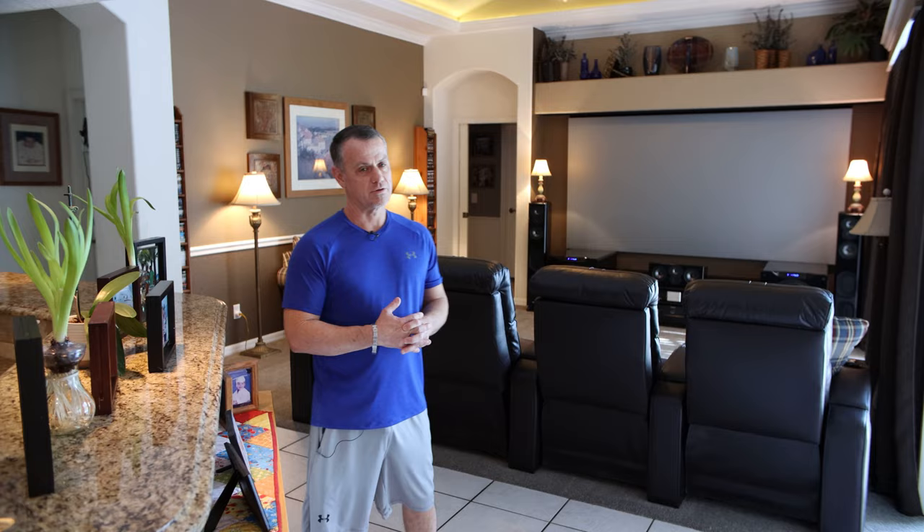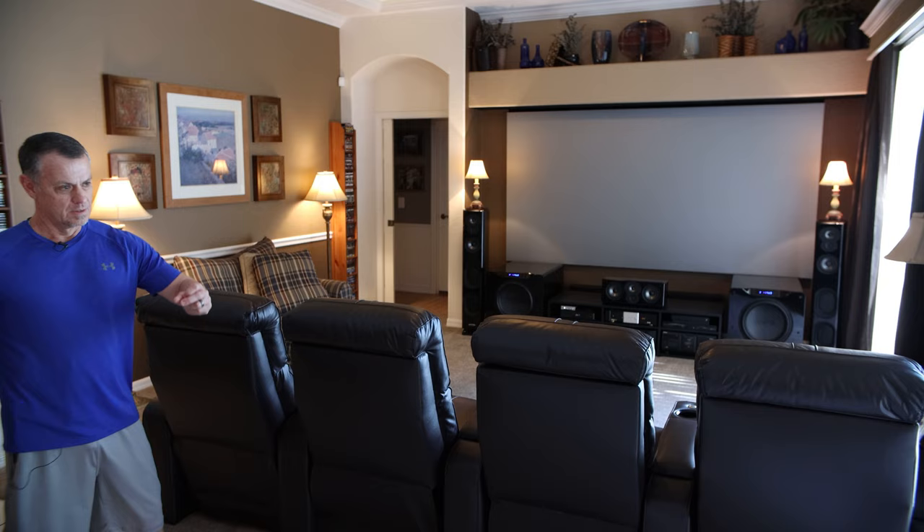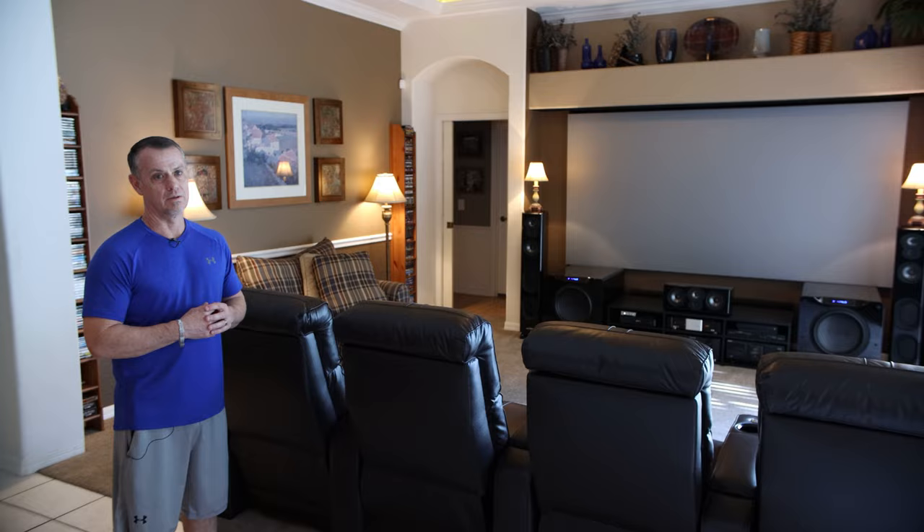Hey guys, welcome to our home. Wanted to show you our makeshift home theater that I've got here. It's been a journey — I was not sure what the end destination was going to be, but this is what we have. We've been in this house for about 20 years and this room has been used for many things: it started out as a playroom for my kids, into a TV room, into a hangout room, and now that my kids are grown we've converted it over to our version of a theater.